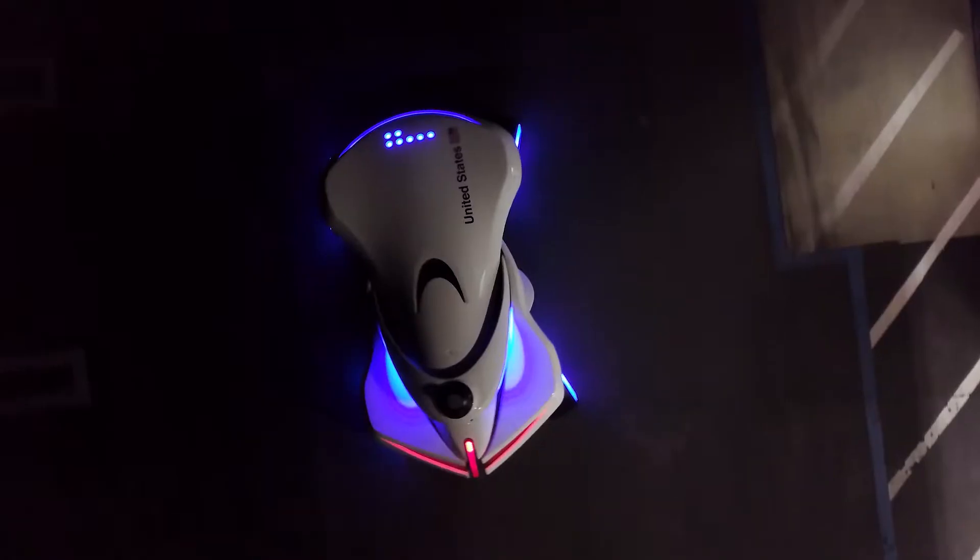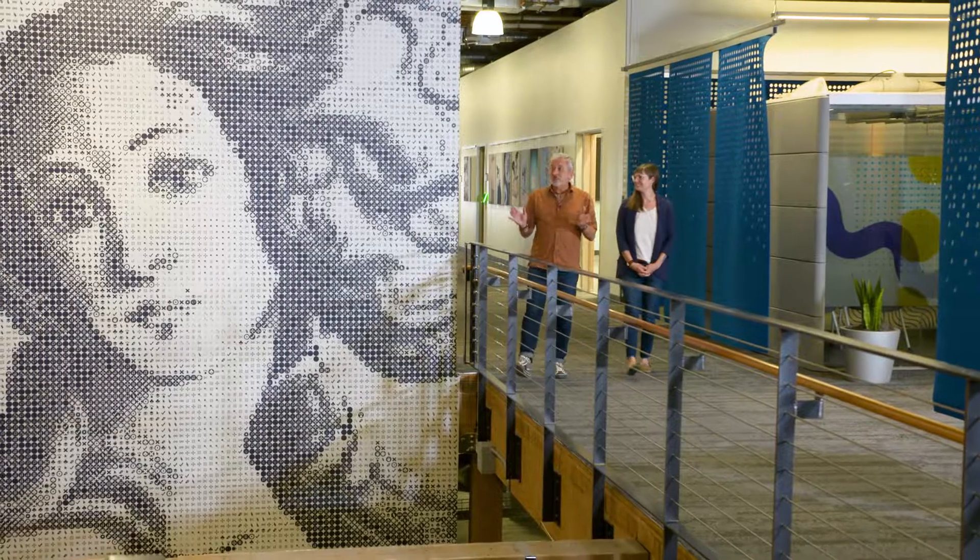All the robots are coming. They're going to kill us and they're going to take our job. HQ, San Francisco, Adobe.